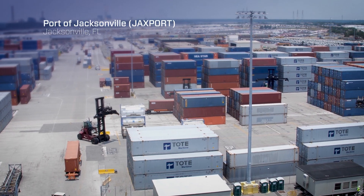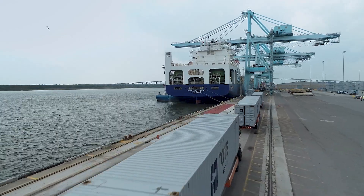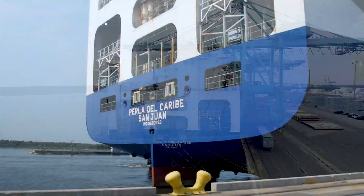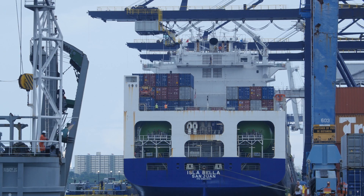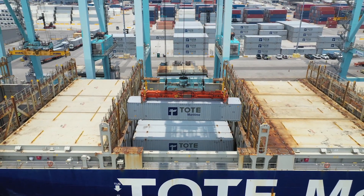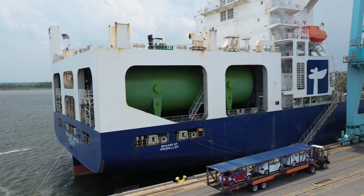The port of Jacksonville is known as the gateway to Puerto Rico. 90% of the cargo shipped from the mainland to San Juan comes through this terminal, most of it transported on TOAD Maritime's LNG-powered vessels. The U.S.-built ships, the first of their kind in the world, are part of TOAD's commitment to lead the maritime industry and improve the trade's environmental footprint.